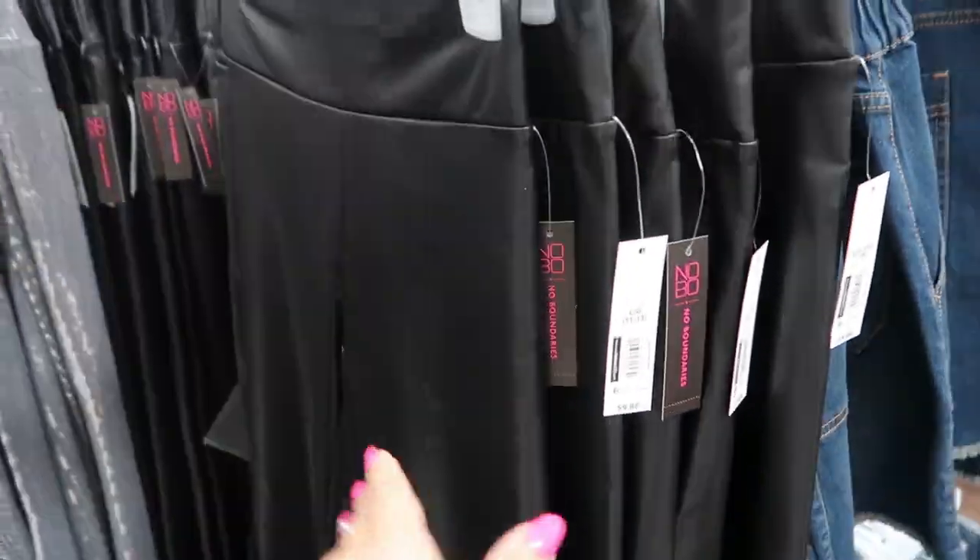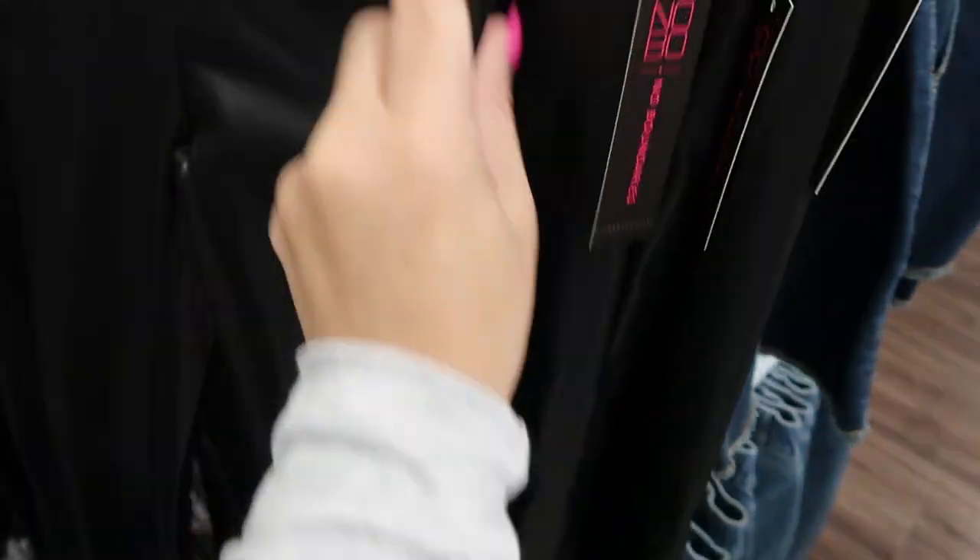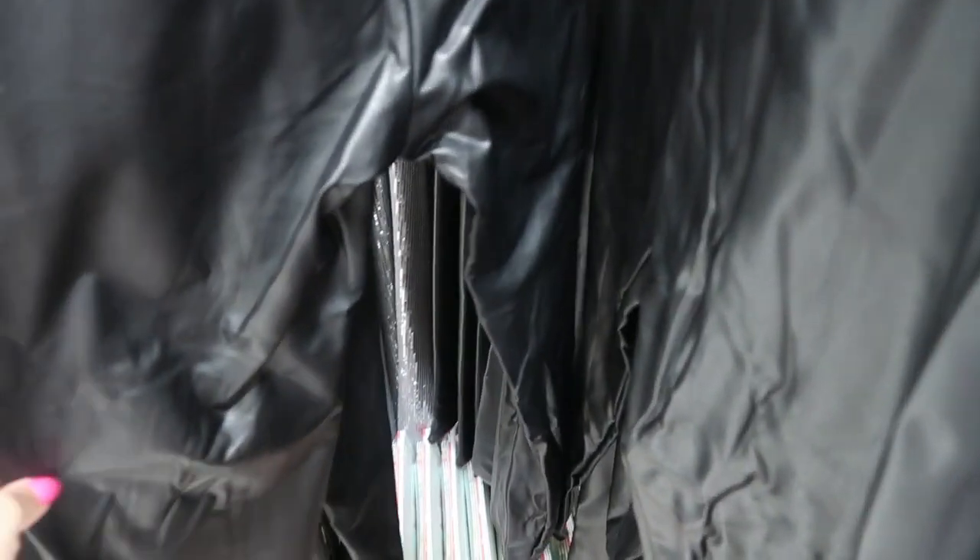They also have faux leather leggings. These aren't like the Spanx — these are more like a real pleather pant. They're also $9.88. You might want to get your normal size in these because they could look a little baggy if you get them too big. The inside is like a fleece material.